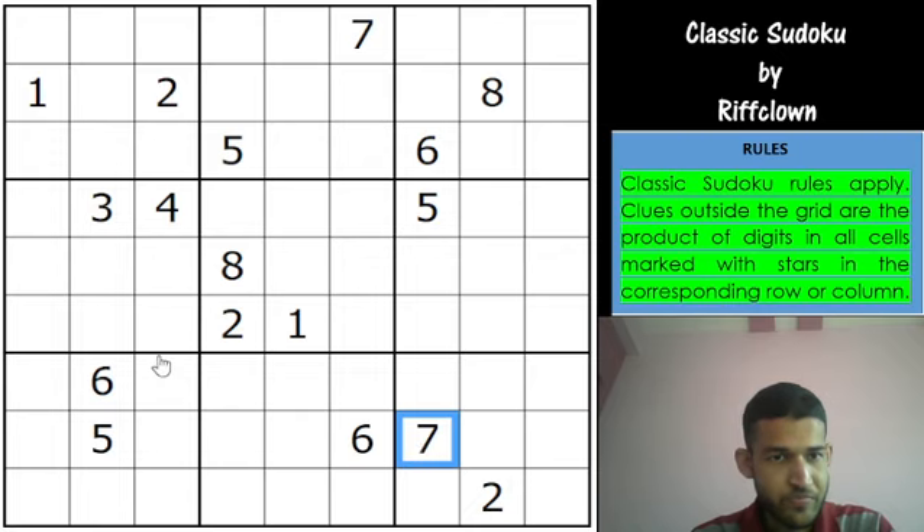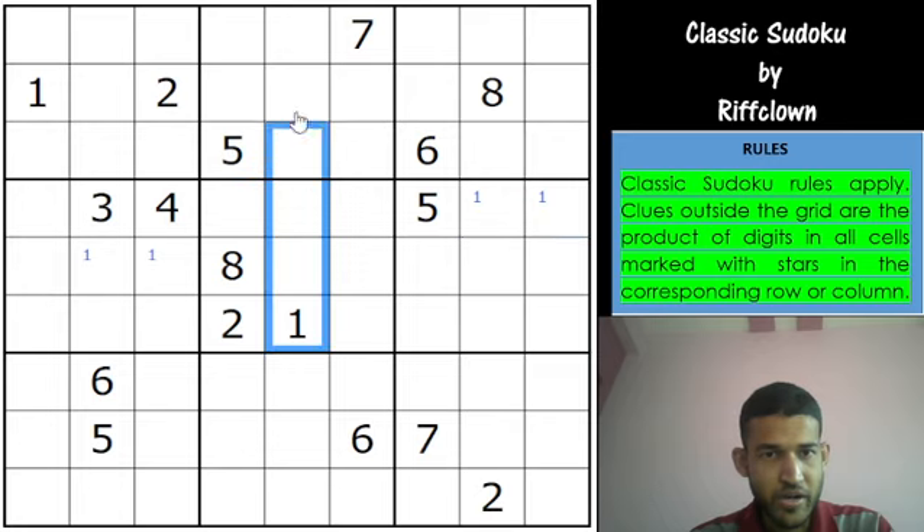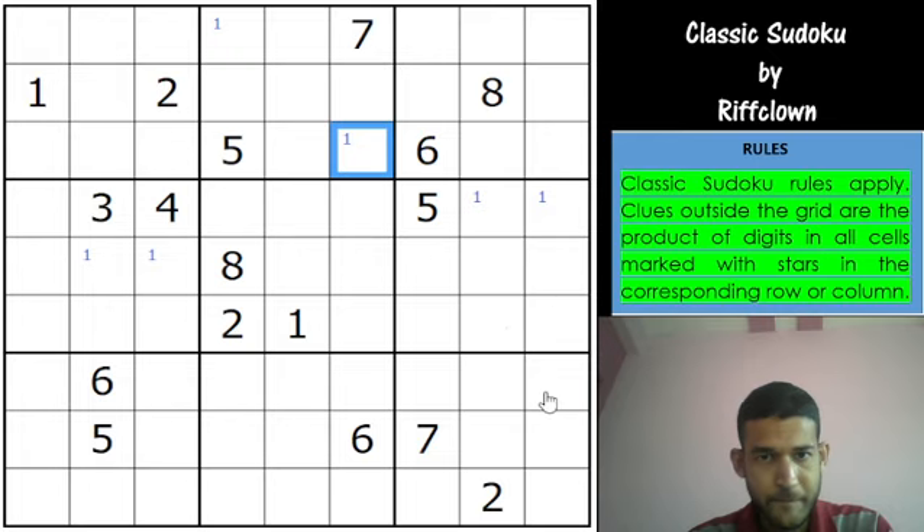There is a 1 in column 1 and 1 in row 6, so that gives a 1 here, and that gives a 1 here. Then 1 in column 5 and 1 in row 2, so 1 goes in one of these 2 cells. The rest of the boxes don't look appealing because there are so many cells you can put the 1 into. For instance, if you look at box 8, it has 5 options for the 1 — these 2 cells and these 3 cells. So let's look for something else.